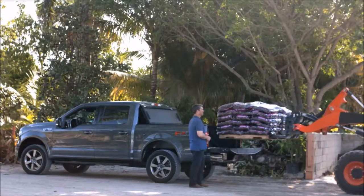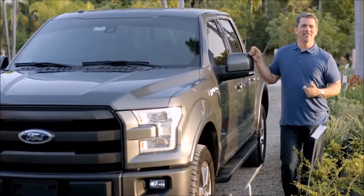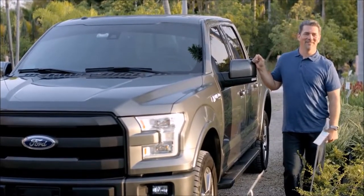My son drives an F-150, I drive an F-150, my managers drive F-150s. When I see that commercial come on — 'Built Ford Tough' — I actually sit there and go, you know, it is. I really do believe it.